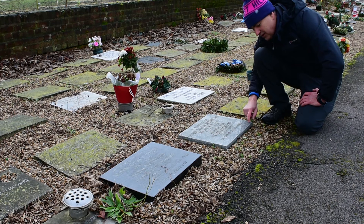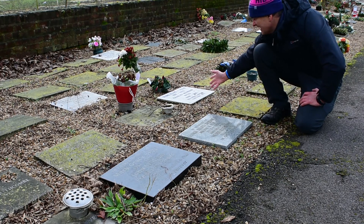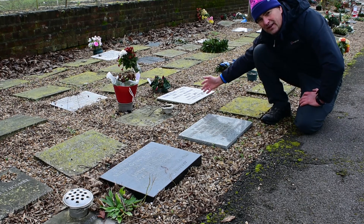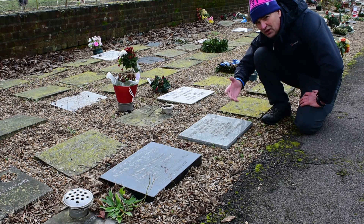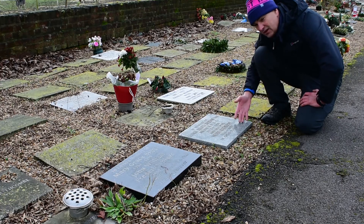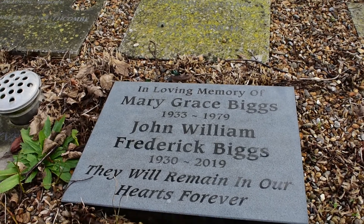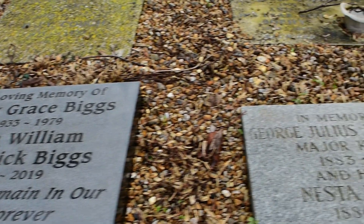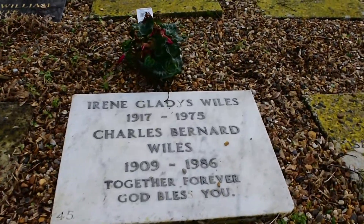Granite is a super, super tough rock — it won't weather at all. Good choice. Over here, Irene Gladys Wills, 1975 — that's marble. A really lovely piece of stone that also won't weather for years. So when choosing your own headstone one day, consider slate, granite, or marble. Here's a close-up of the slate, then the granite, and over here the marble.